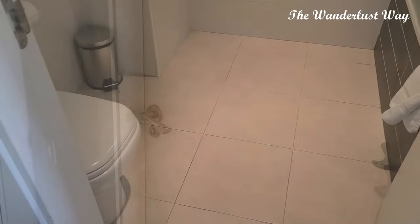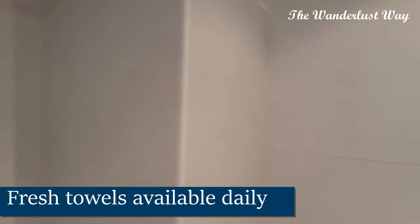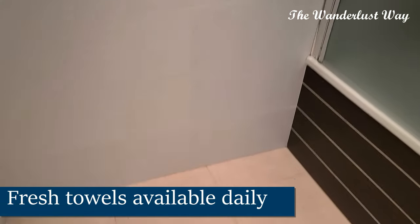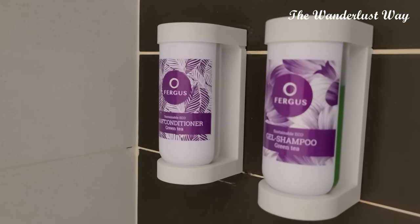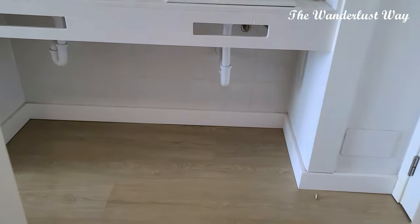The bathroom is just across the hall. It's a standard sort of bathroom with really nice minimalistic tiling — not dated at all. There's a shower over the bath, which is good because Harry prefers to have a bath. We've also got shampoo and conditioner provided. So that is the room tour done.